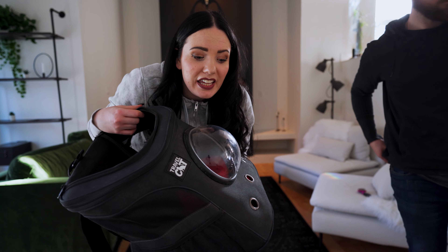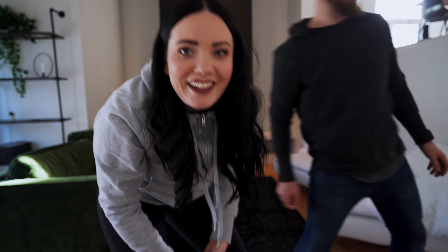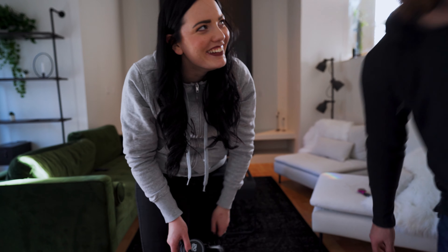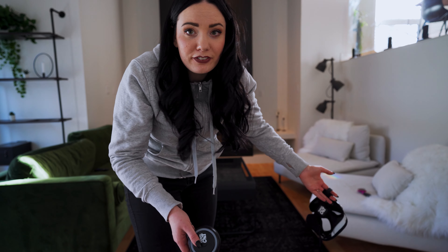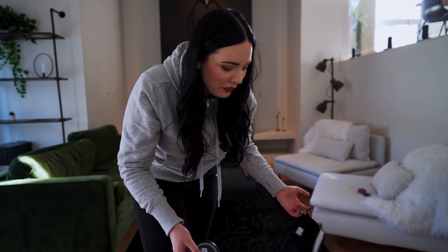A few things to point out: we have Kona's carrier — it's always the easiest option to make sure she has a safe place wherever we're taking her, link in description. We make sure her collar has her tag with our phone number on it, link in description, because things happen. We've got the leash, and we make sure she's also wearing her harness in case we need to leash her on a long drive.